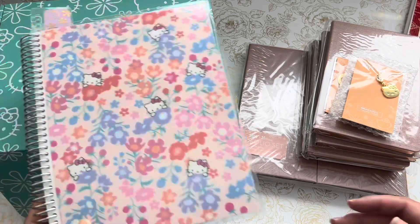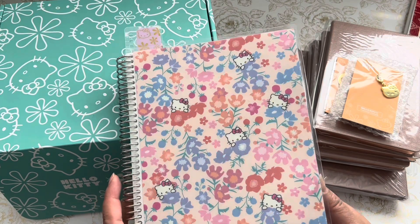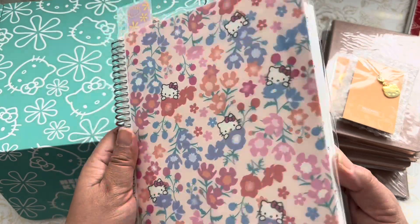And then my sweet crafty friend Tina, the Scrappin' Rabbit — we got together for my birthday in August and she gifted this to me. It is also on their website. I've definitely used it for lists for YouTube content as well.